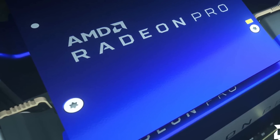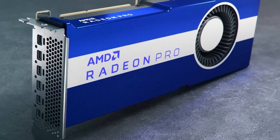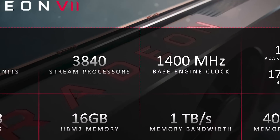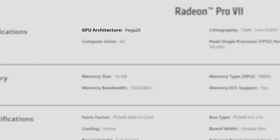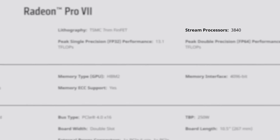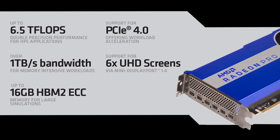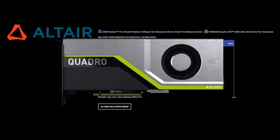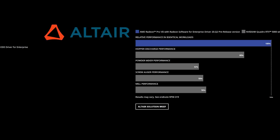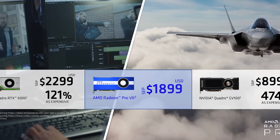Next up, it looks like AMD still isn't done with their Vega architecture, as they just announced the new Radeon Pro 7. As you can see, it looks similar to their past Pro designs but is essentially a Radeon 7 with a few extras. It's built from 7nm Vega 20, comes with 3,840 stream processors, and has 16GB of memory. Its main difference is full double precision support at nearly double the performance. The goal of the card is to compete with NVIDIA's RTX 5000, and given their numbers are accurate, it certainly looks to do that — especially with its $1,900 price tag.